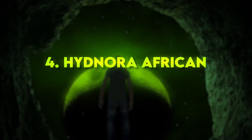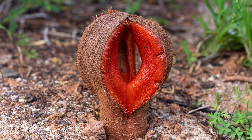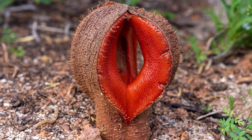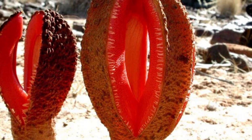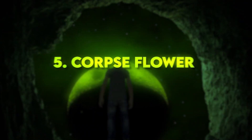Number 4: Hydnora africana. Found in South Africa, this parasitic plant emerges from the ground, and its fleshy, tentacle-like lobes open up to reveal a bizarre flower. The flower's foul smell attracts carrion beetles, which help with pollination.